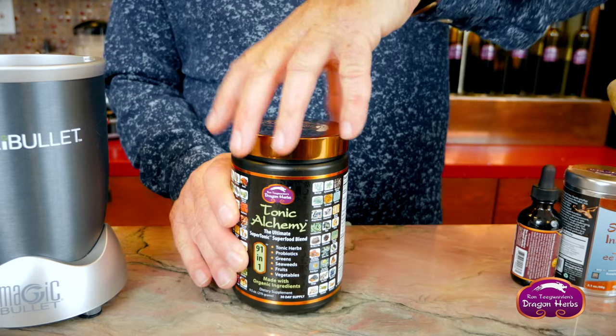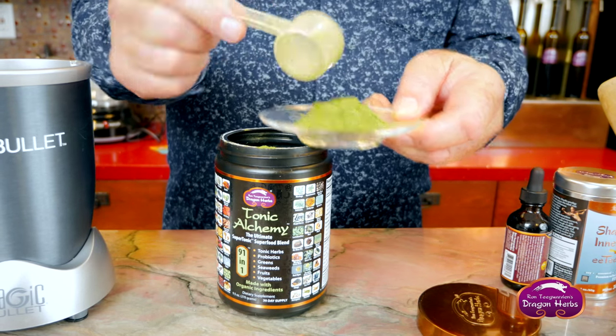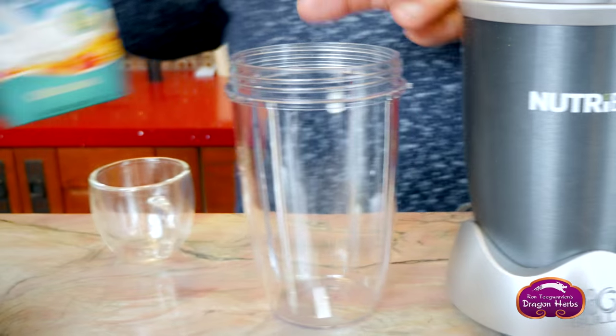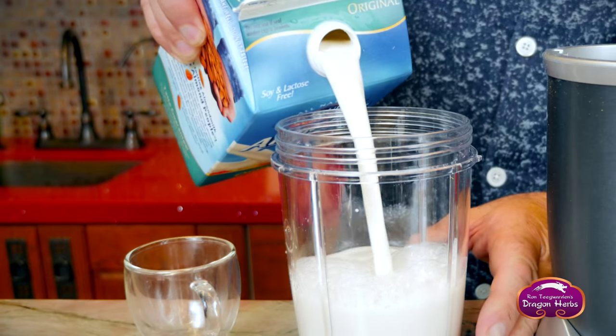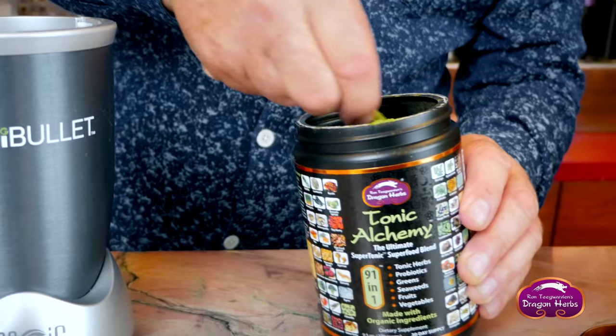Let's see how we make Tonic Alchemy — it's very simple. I want to show you what the powder looks like. It's actually a beautiful, almost crystalline green powder. What we'll do here is take some almond milk, fill up the container to an appropriate height — eight or nine ounces, depending on how much you feel like drinking.